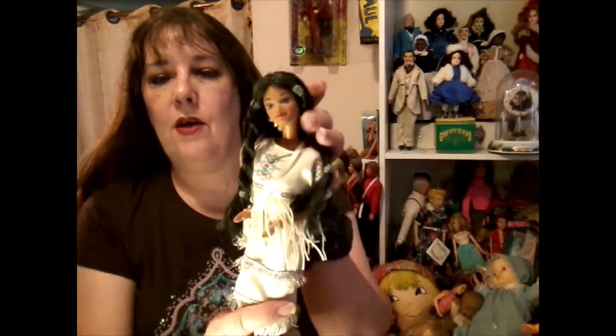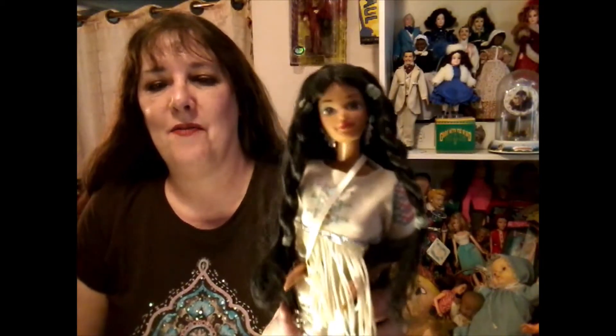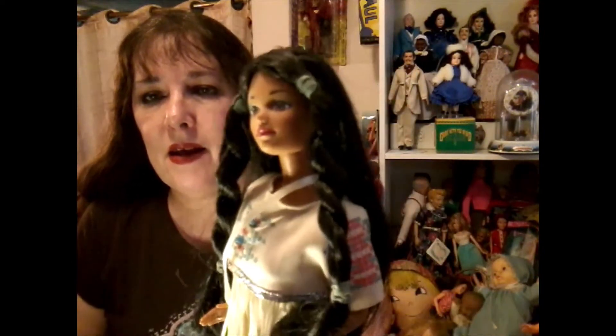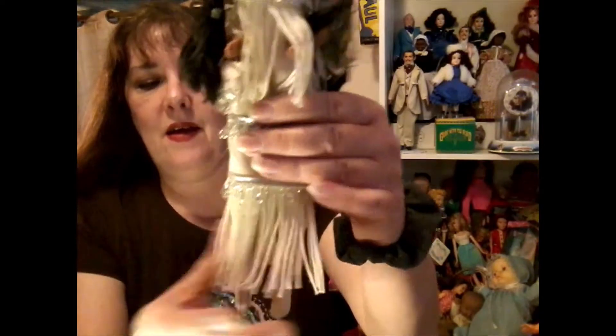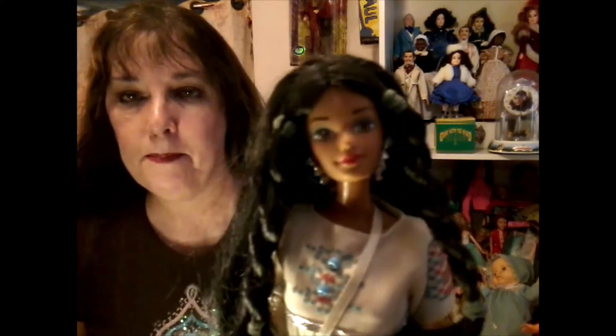For my first of the Native American Barbies — the Pilgrim was made in 1994, but the Indians came first. This is the first edition Native American Barbie and I'll do still pictures at the end. There she is with her fringe and the beautiful hair. She was made in 1992 — she's the first one and she is a beauty, but of course she is. She's Barbie.